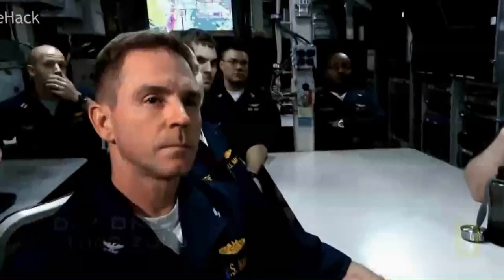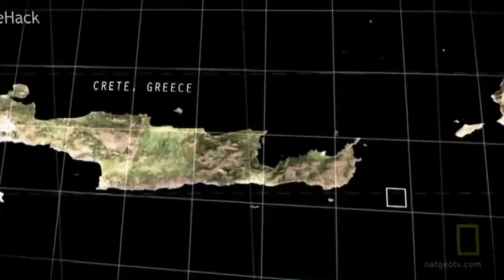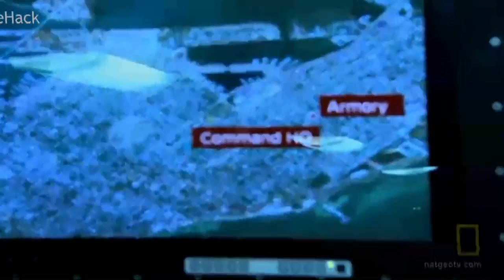Good evening, Captain. This is the mission brief for our upcoming operations. Mission priorities are Naval Special Warfare insertion and follow-on strike tasking. Safety of the ship is number one. Remain undetected. Accomplish the mission. Florida's been ordered 150 miles east, where she'll meet up with a surface ship and take on Special Operations Forces. We've got two targets: the command headquarters and the armory.